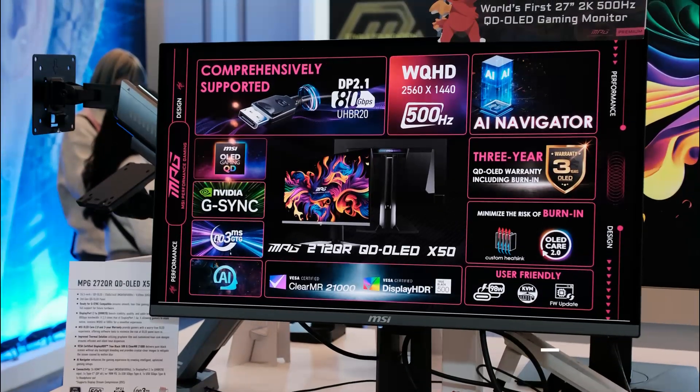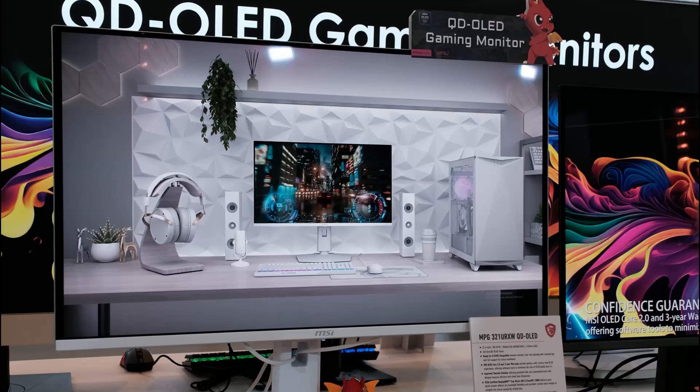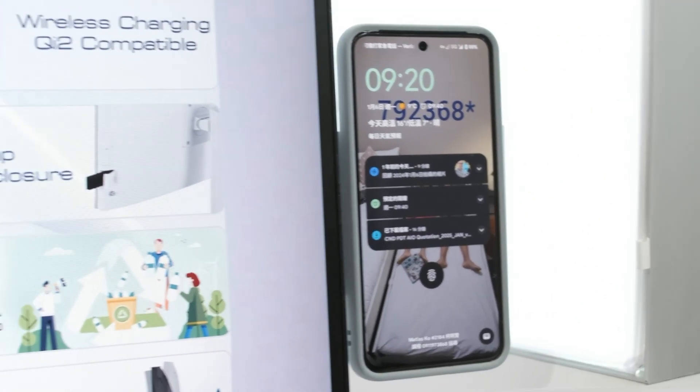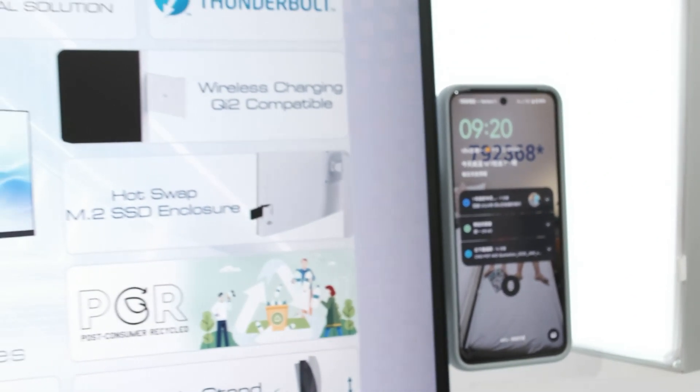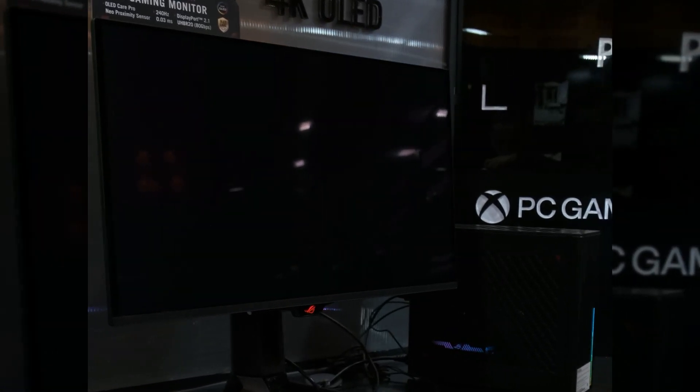Monitors were also a key focus, with multiple companies announcing both high refresh rates and high contrast rates with OLED, or other quality-of-life enhancements such as this ASUS monitor that powers down the display when you walk away without interrupting your gaming.